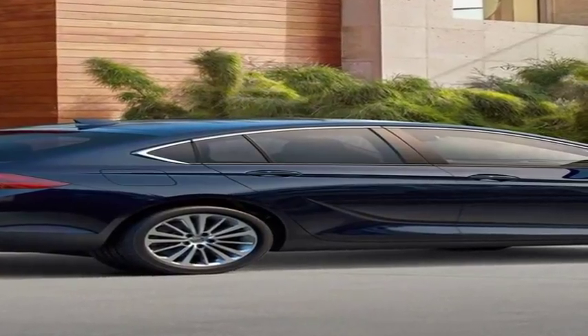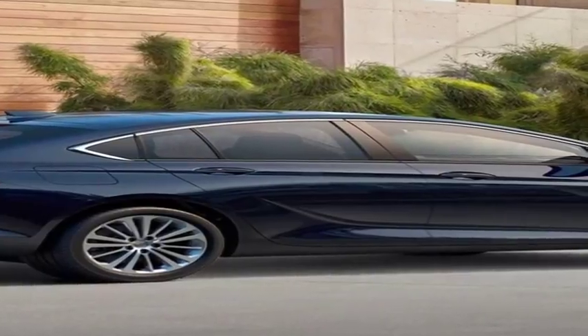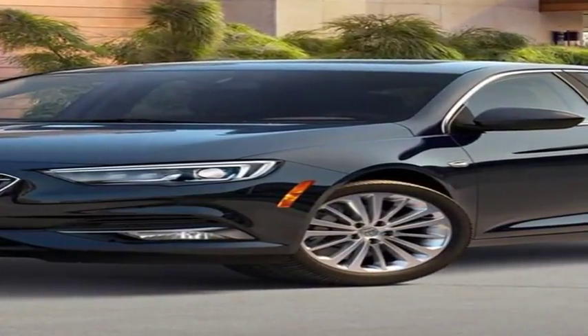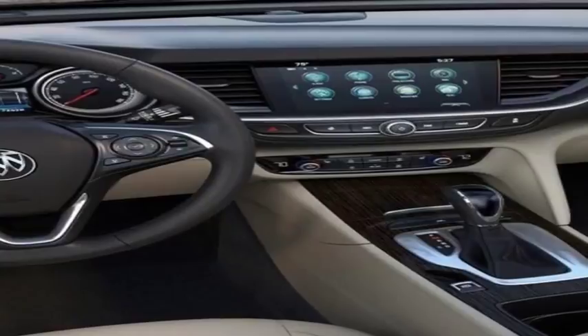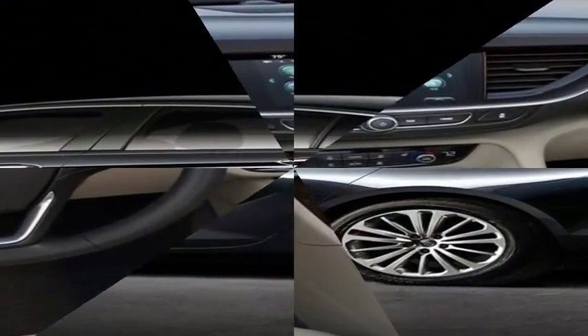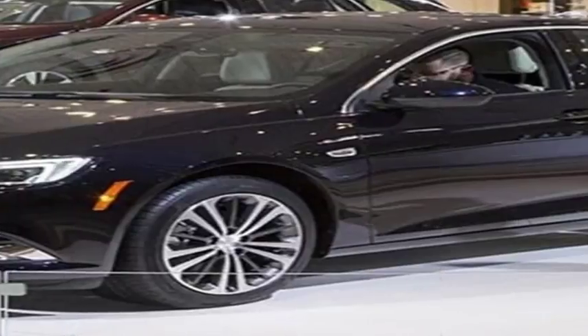Flashback to 2009. Despite offering just two sleepy sedans and one three-row crossover, Buick survived General Motors' bankruptcy-related restructuring, wherein the company euthanized nearly half of its brand portfolio. Buick was then charged with expanding into new segments to fill the chasm between Chevrolet and Cadillac products — an endeavor that occasionally prompts Buick to engage its global partners, including the 2011 Regal, a mid-sized sedan based on the Opel Insignia.